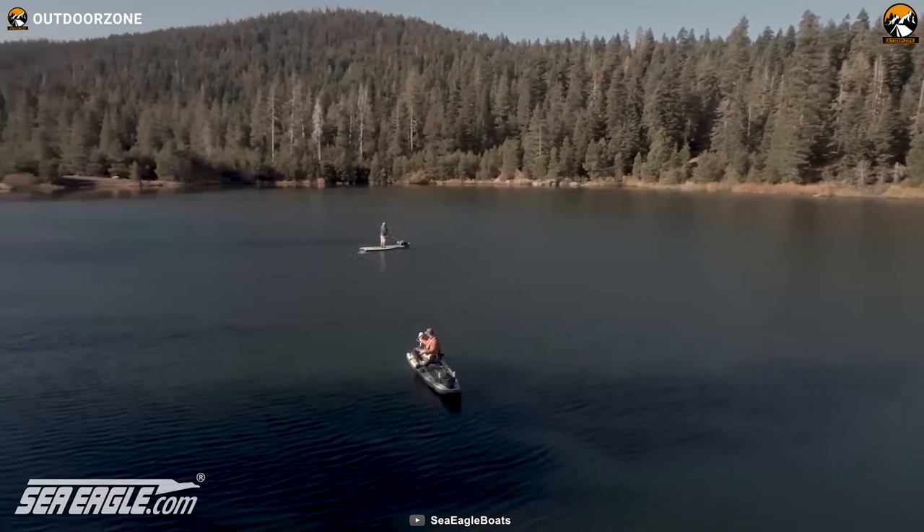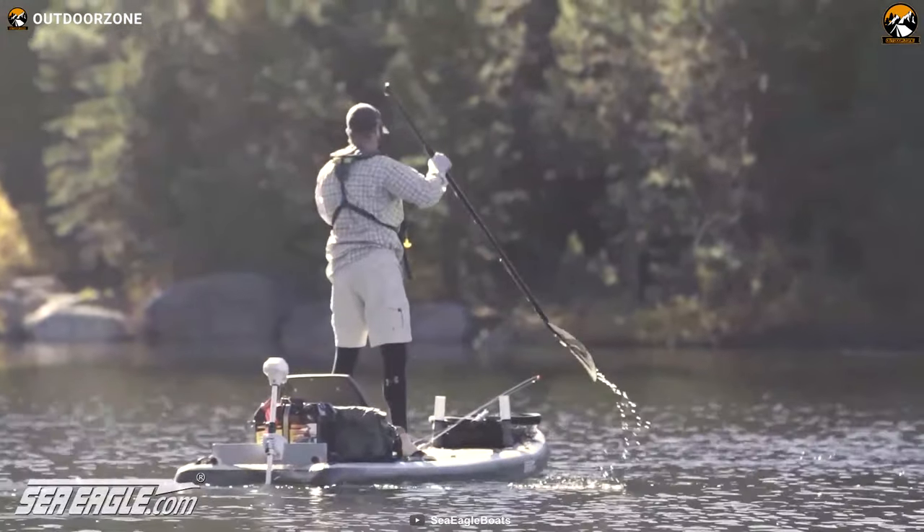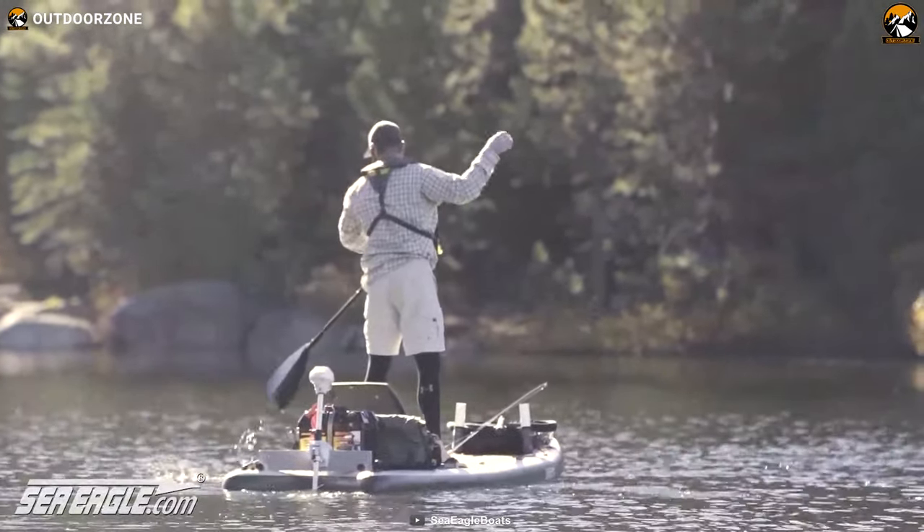So, whether you're planning for a freshwater or saltwater fishing adventure, the Sea Eagle Fish SUP has got you covered with everything you need.